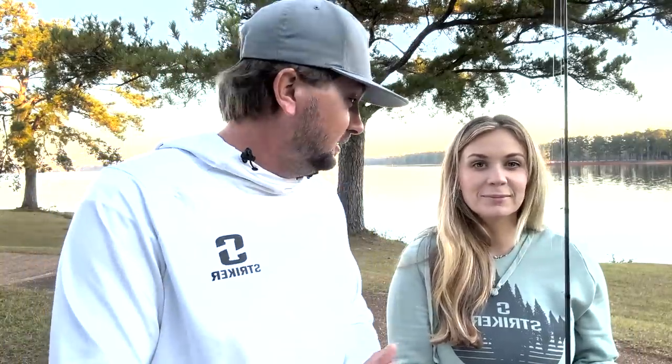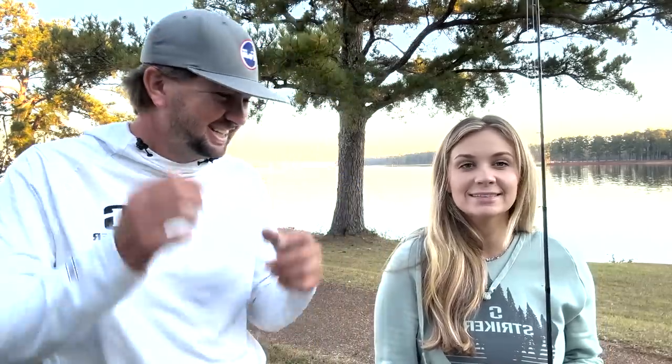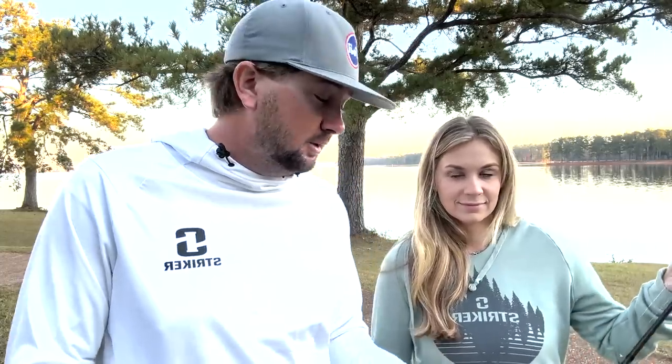Hunter is the flipping queen if y'all don't know that by now. She likes to flip — visual cover, bushes, trees, lay downs, all that type of stuff. It's a really fun way to catch them and she really likes fishing visual cover.